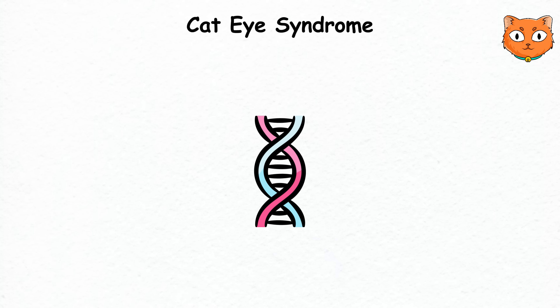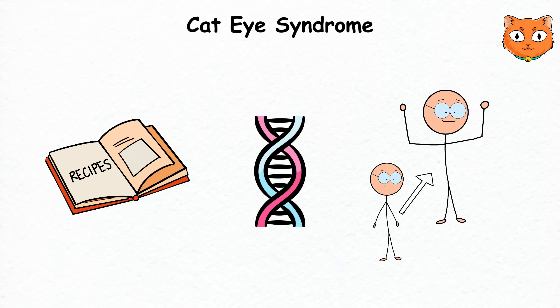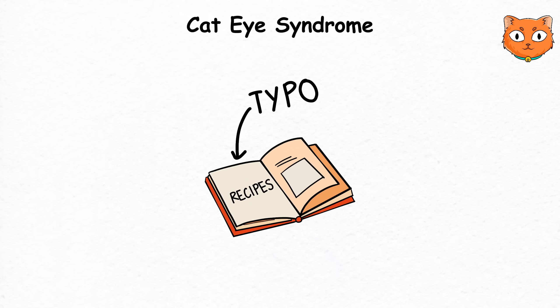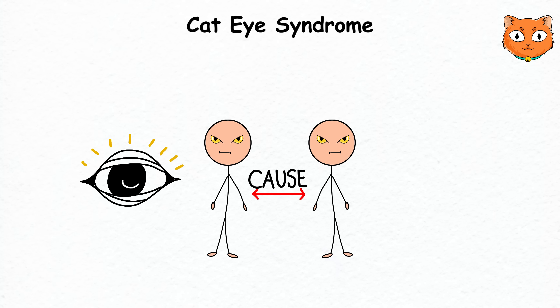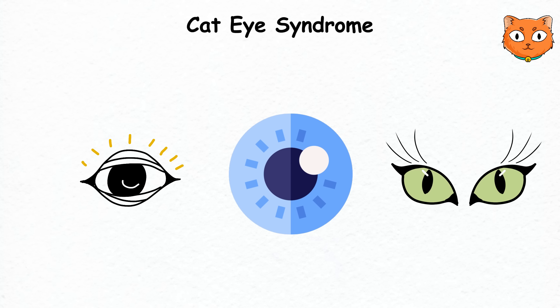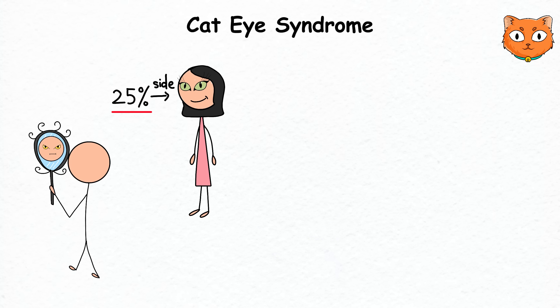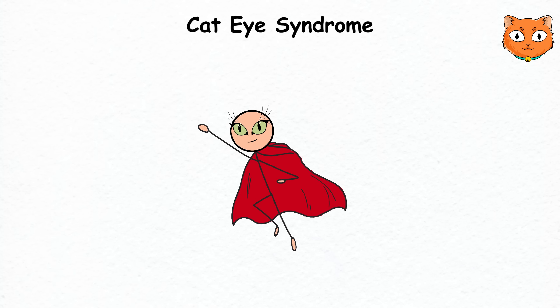Cat Eye Syndrome. Your genetic blueprint is like a complex recipe book that dictates how your body is supposed to develop. When you have Cat Eye Syndrome, or CES — also known as Schmid-Fraccaro syndrome — there's a typo in this recipe book, specifically on chromosome 22. This can cause unique features, the most striking being the appearance of the eyes, which resemble a cat's eyes because of a vertical slit in the iris. This gives you a feline-like look, though your newfound cat eyes don't come with mutant powers or a feline-themed superhero identity.